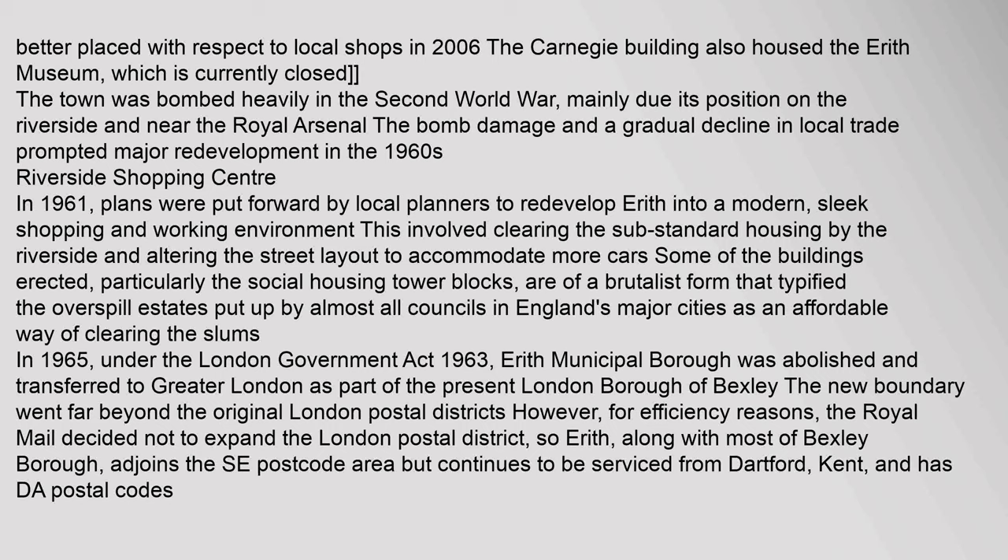The town was bombed heavily in the Second World War, mainly due to its position on the riverside and near the Royal Arsenal. The bomb damage and a gradual decline in local trade prompted major redevelopment in the 1960s. In 1961, plans were put forward by local planners to redevelop Erith into a modern, sleek shopping and working environment. This involved clearing the substandard housing by the riverside and altering the street layout to accommodate more cars. Some of the buildings erected, particularly the social housing tower blocks, are of a brutalist form that typified the overspill estates put up by almost all councils in England's major cities as an affordable way of clearing the slums.